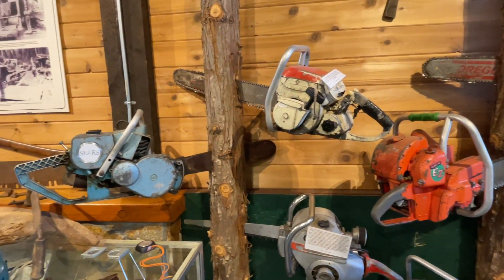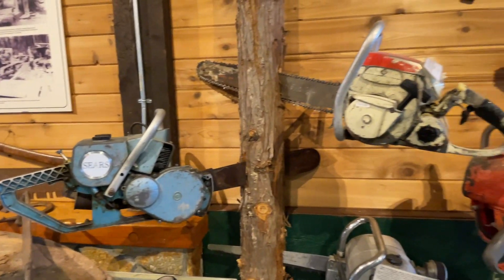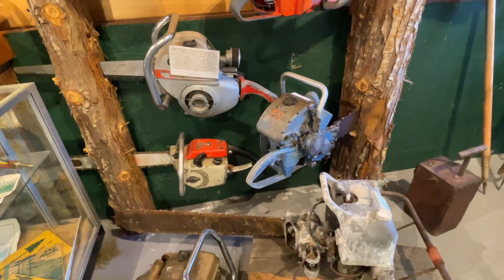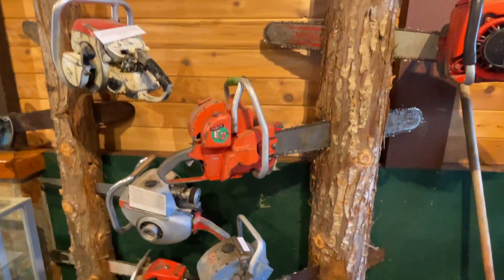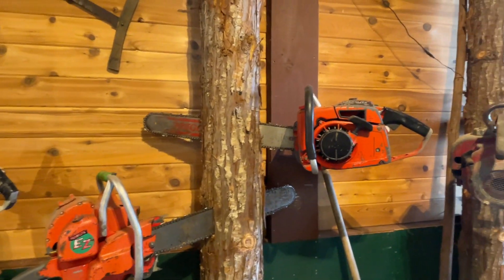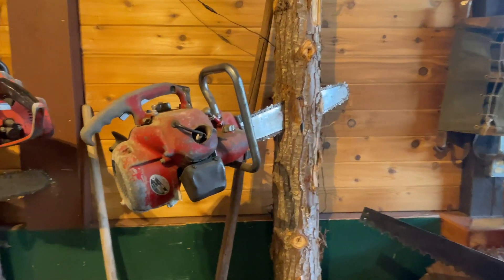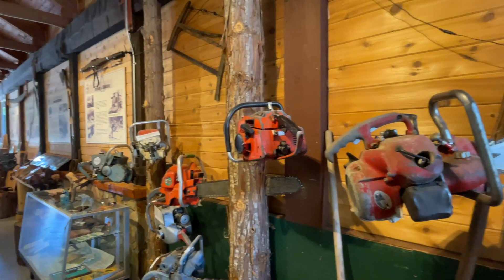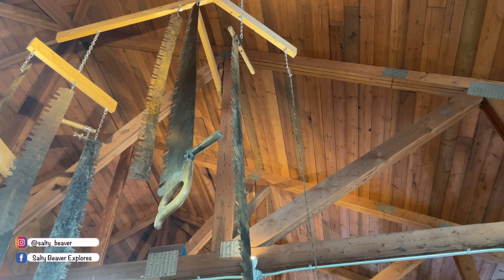Old chainsaws — oh goodness, this one's a Sears chainsaw. Wow, that's quite something to see all these old saws, especially living in BC where they're used so commonly when you're out in the bush.